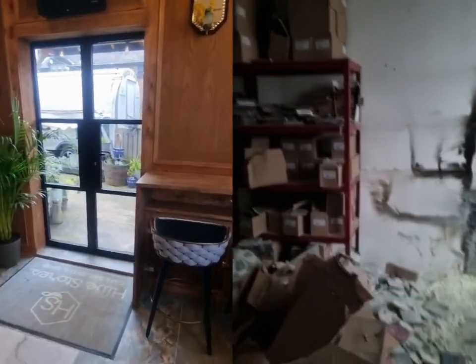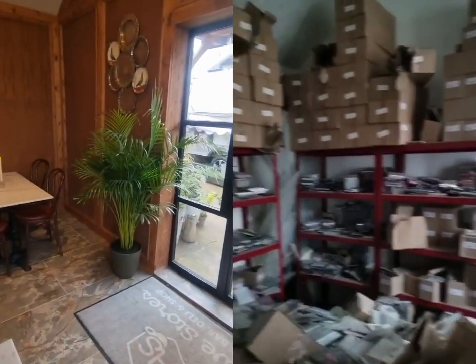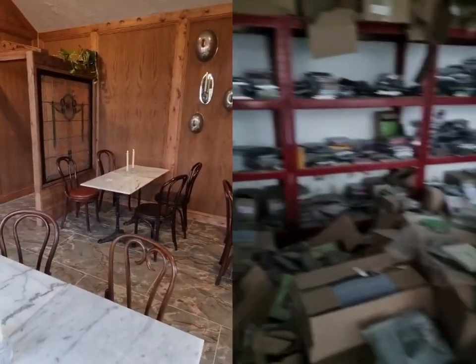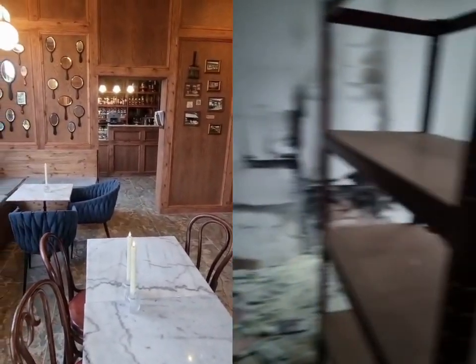The other room is exactly how he kept it, and this is how he's kept everything else. Obviously the firefighters have chucked a few things over, but in all honesty most of it is exactly how it was.